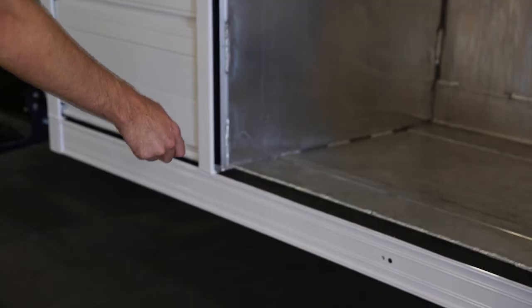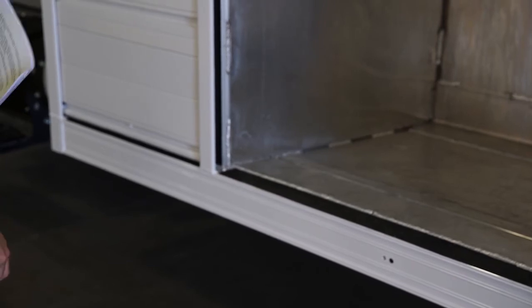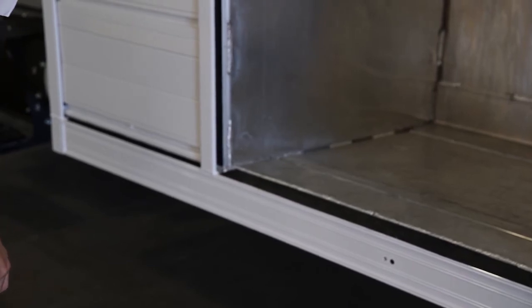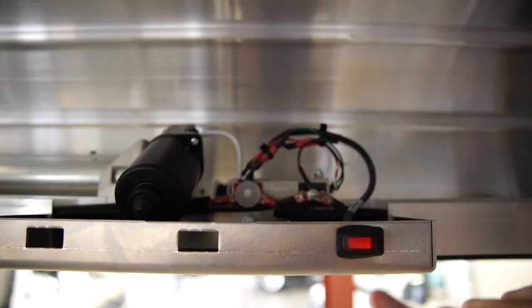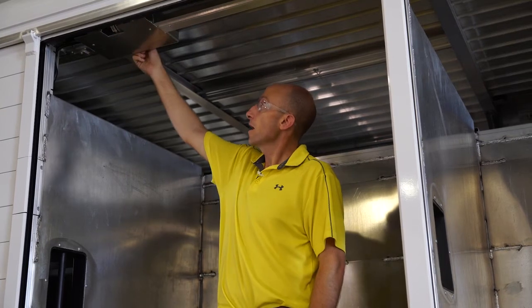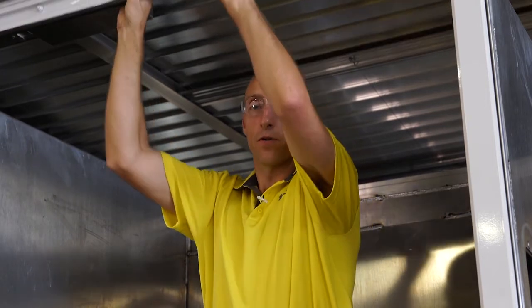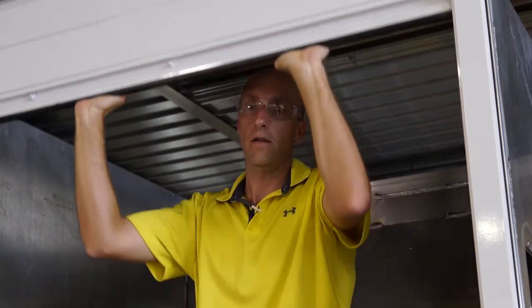When you push the remote control and the door does not move, but a few seconds later the controller beeps, there are a couple of things that can cause this. One would be if the override switch is pushed in the wrong direction, or two, if the motor leads have been disconnected. In the event of an electronic failure, you can still operate the doors manually by pushing the override button and then activating the doors as if it were a normal door.